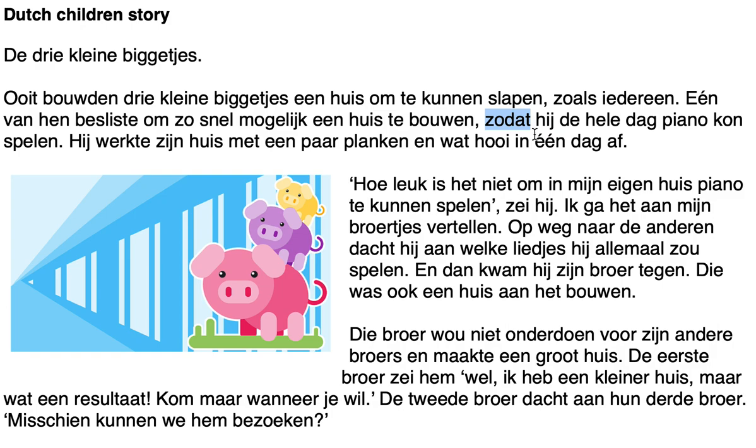'Zodat hij de hele dag piano kon spelen' — so that he could play the piano the whole day. 'Zodat' is one of those words that uses the catapult construction — there's a link somewhere at the top of the video where you can learn more about this. It basically means that after certain words like 'so that,' 'because,' or 'while,' the verbs go to the end of the sentence. 'Kon spelen' — 'kon' is the past tense of 'kunnen,' that's the imperfectum, which is also tricky for many students.